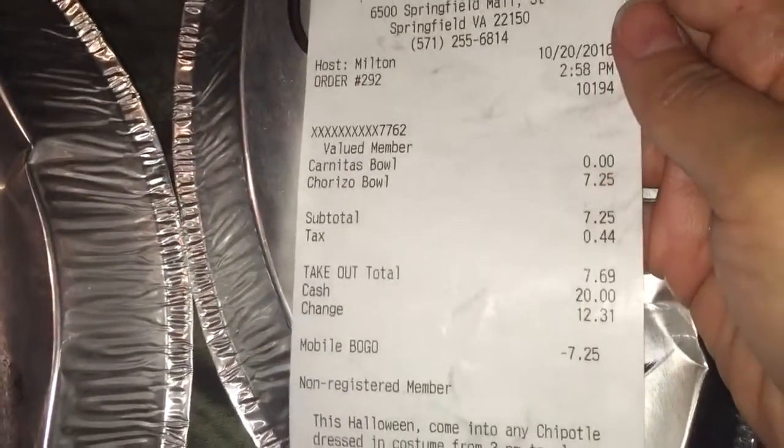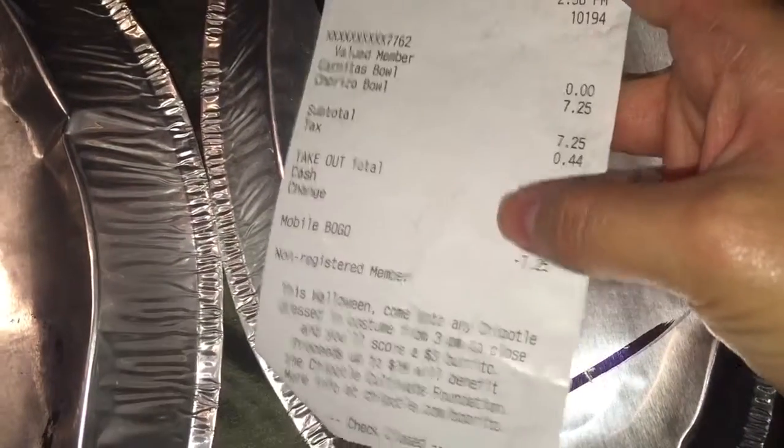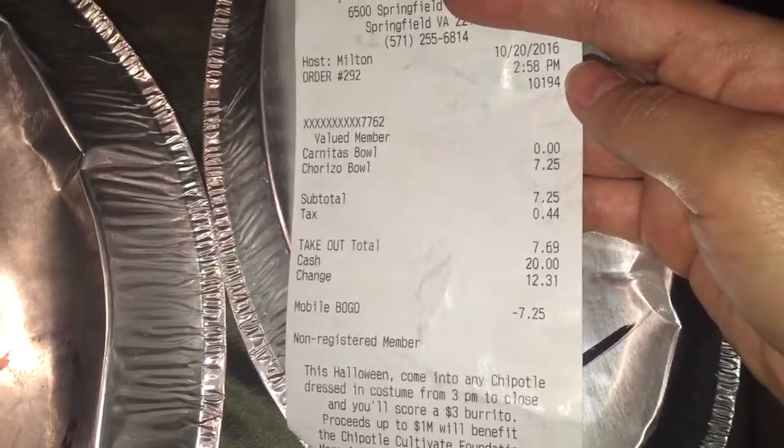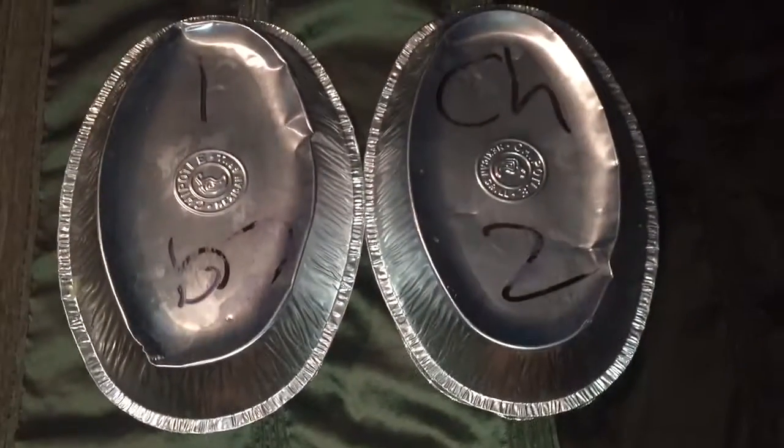So here it is. I had the mobile BOGO coupon — it's a one-time use only. It took off $7.25, so I paid only $7.69 for both Chipotle bowls.